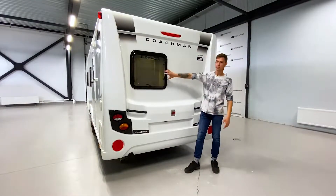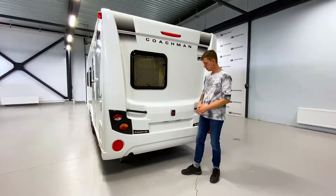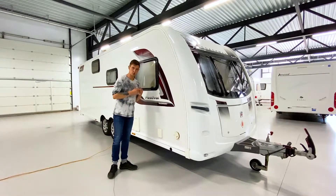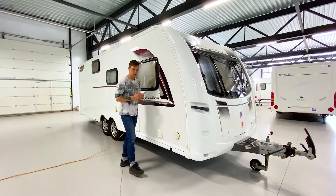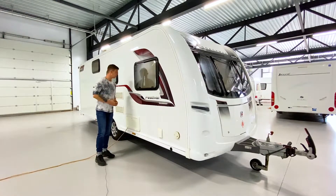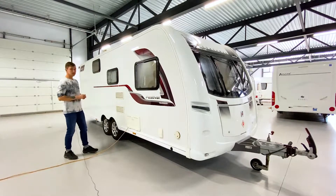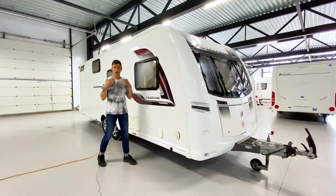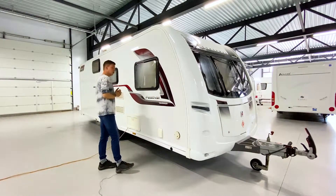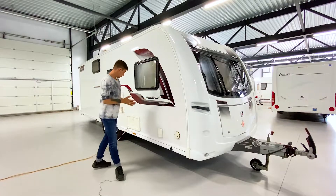В задней части есть небольшое окно, ведущее в санузел. Сверху надпись компании Кочман, ручки для поворота, габариты и две лапы для упора. По правой стороне — окно ведёт в зону отдыха, выхлоп от отопления Truma Combi, подключение водяного насоса, рундук для кабеля 220 и аккумулятора, решётки холодильника, небольшое окно над кухонным блоком. Также есть маленькое окошечко сверху, которое ведёт ко второму ярусу боковой кровати — для освещения этой зоны.